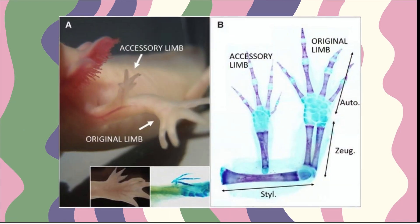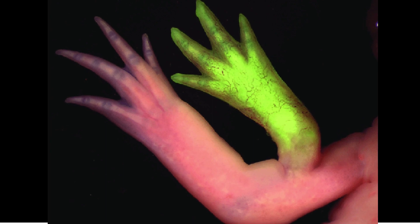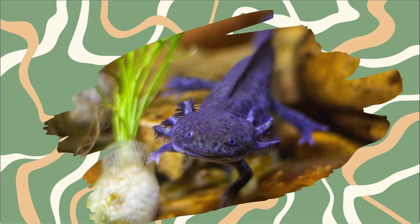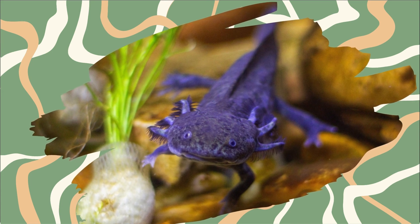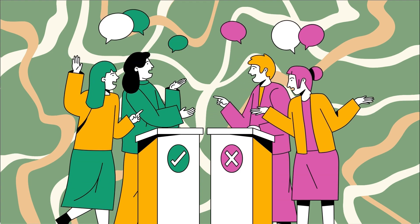As if regeneration wasn't mind-blowing enough, axolotls have plug-and-play body parts. You can amputate a leg from one axolotl, transplant it onto another, and witness it seamlessly attach itself. The translucent nature of their skin allows us to witness these incredible processes. While the potential for medical advancements is vast, ethical considerations arise. In the 1960s, scientists transplanted an axolotl head onto another, leading to fascinating yet morally compromising experiments, and the results sparked debates within the scientific community.